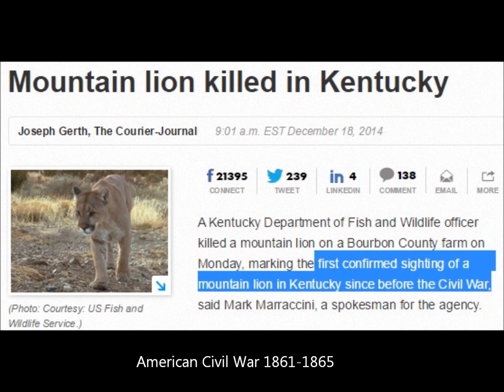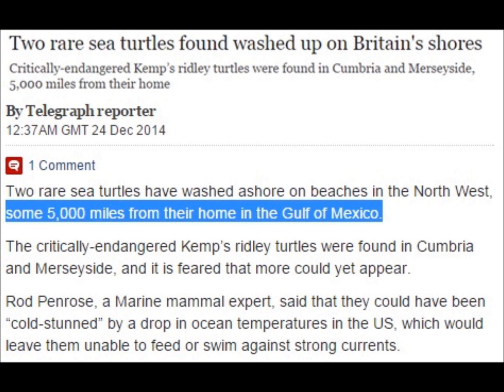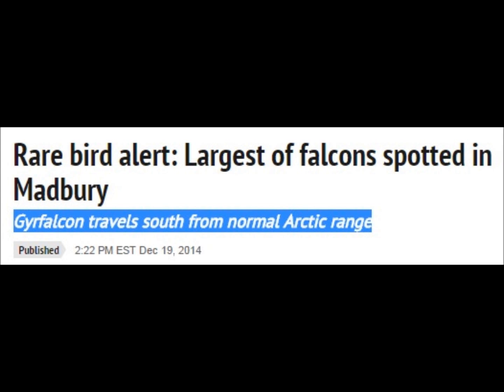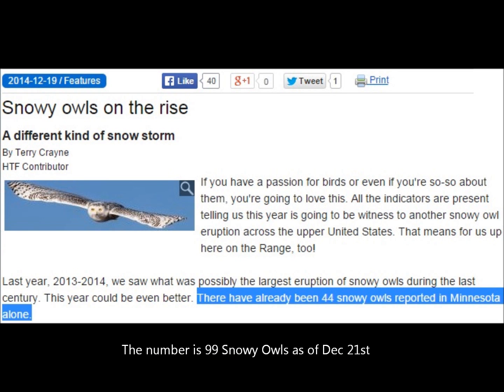There are also a couple of Ridley turtles found in the UK, approximately 5,000 miles — about 8,000 kilometers — off their home range, which is normally in the Gulf of Mexico. They swam across the Atlantic Ocean. The Arctic Gyr Falcon has been sighted much further south than its normal migration pattern. The Arctic Snowy Owl was spotted in Minnesota as well as Wisconsin — the number 44 was given in a news article on December 19th, but apparently now there are about a hundred of these owls.